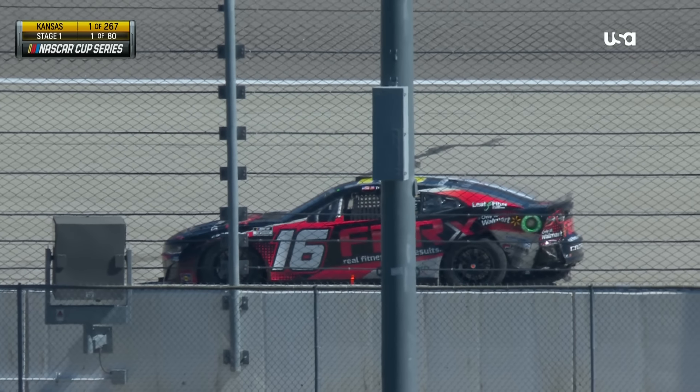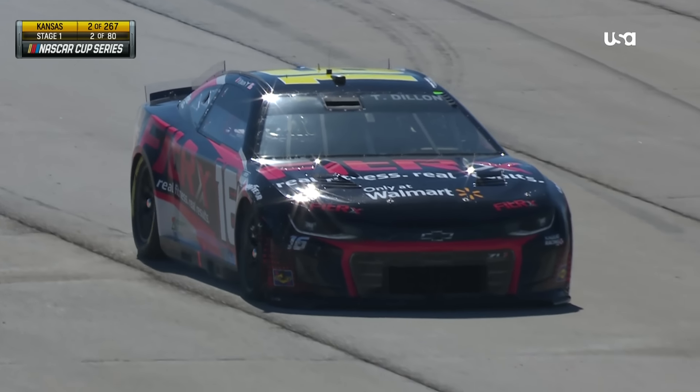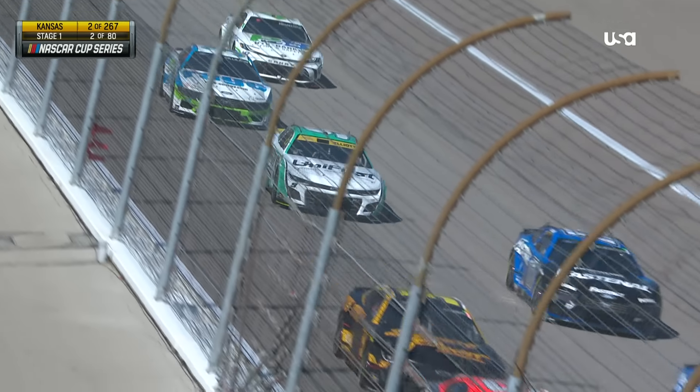My eyes are peeled on Chase Elliott to see if he got through the mess. Remember, he was back there as well because of that required engine change. I think he was fortunate enough to sneak through. There's Chase — doesn't look like any damage on the nine.